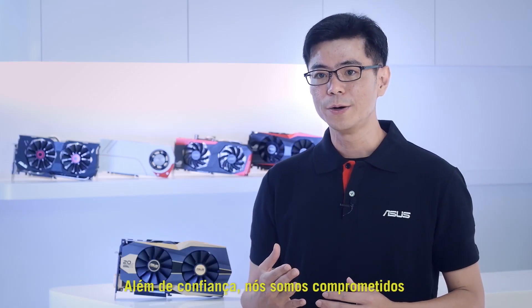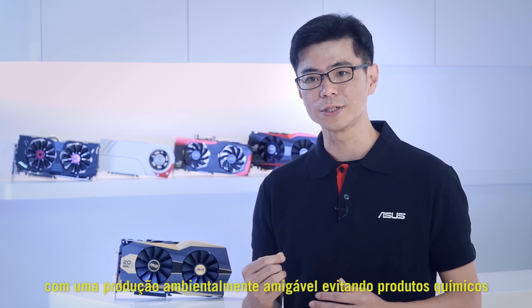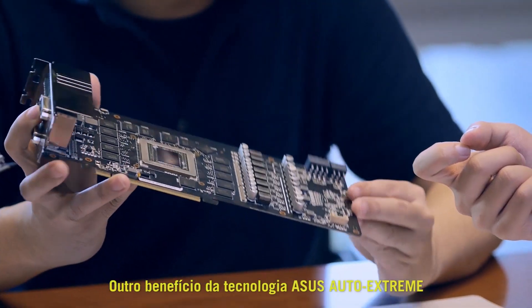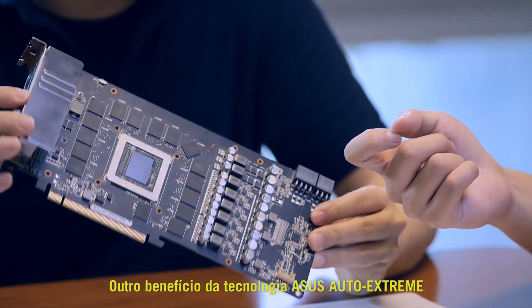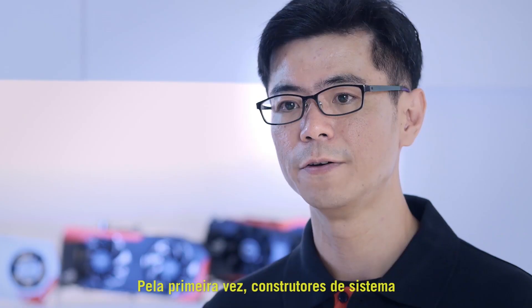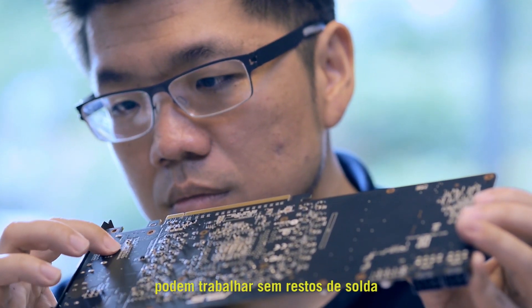Beyond reliability, we are committed to environmentally friendly production by avoiding harsh chemicals and reducing electricity consumption by 50%. Another benefit of ASUS Auto Xtreme technology is that it makes the circuit boards beautifully smooth for the first time. System builders can enjoy working without sharp bumps.